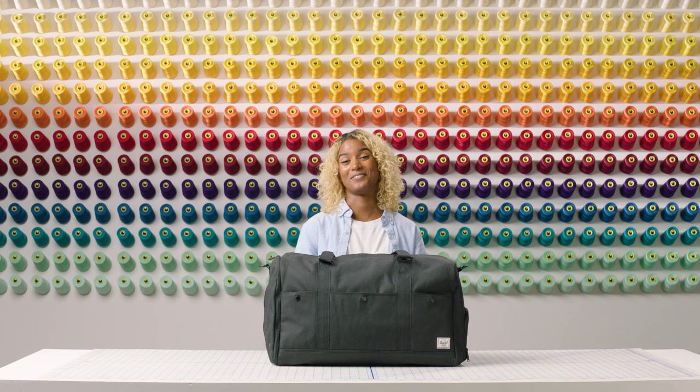If you're looking for a duffel but the Bennett isn't quite right for you, you can shop for a wide range of duffels on our website that come in a variety of different colors, sizes, and patterns. Hope this helps!